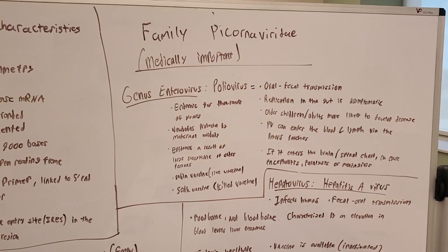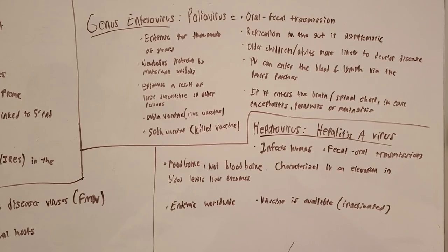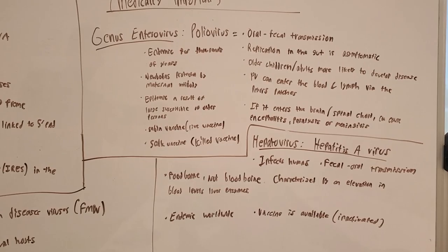There are two vaccines: the live vaccine and the killed vaccine. Replication of the virus in the gut is asymptomatic. Older children and adults are more likely to develop the disease. Poliovirus can enter the blood via Peyer's patches, and if it enters the brain and spinal cord, it can cause encephalitis, paralysis, or meningitis.